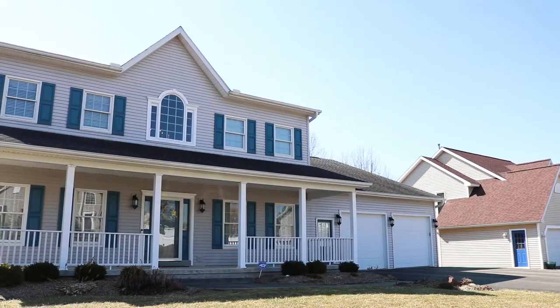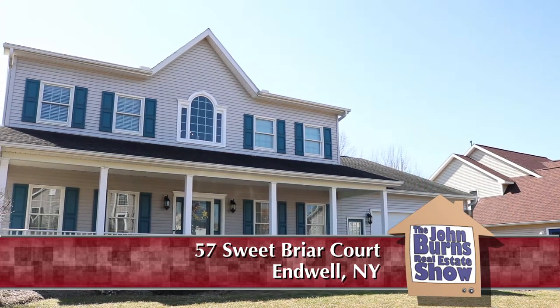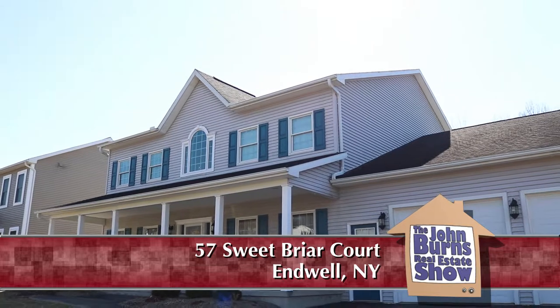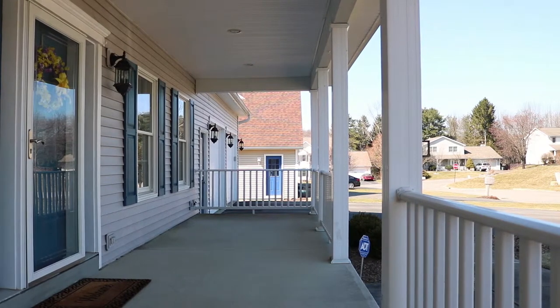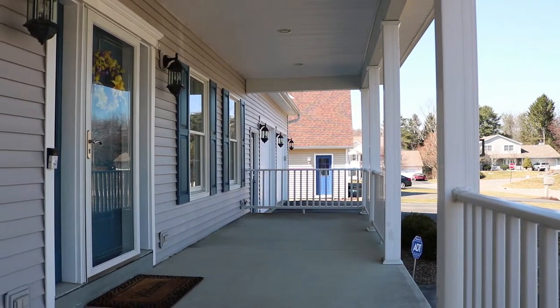I'm with Yelena Raporjeva and we are in Andwell, New York at a new listing that is just fabulous. We are at 57 Sweet Briar Court in Andwell, New York. We're at a home that is in the most perfect condition — it's like a brand-new house. It was built in 2003 but it's just like new, and we are just a couple of minutes away from the school, Maine Andwell.